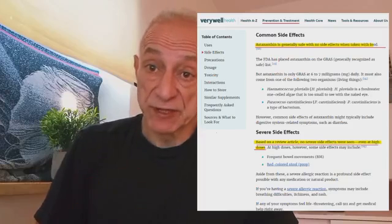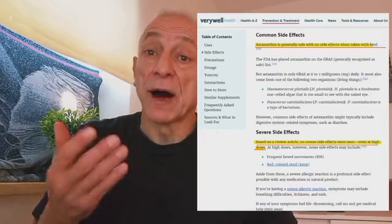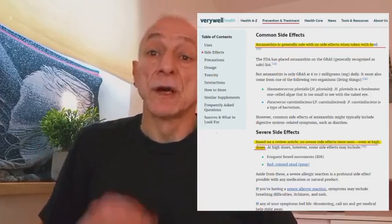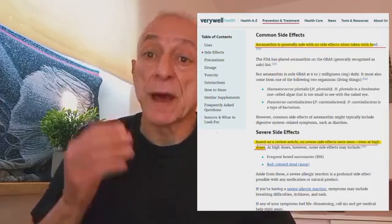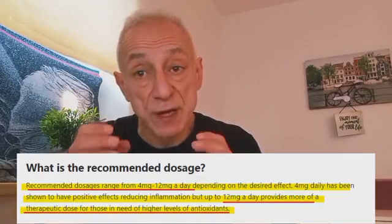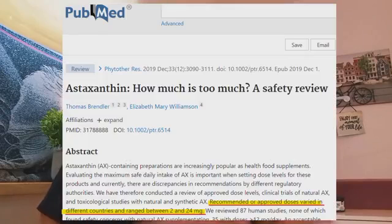Let's speak about side effects and dosage. Astaxanthin is generally safe if taken with food. However, as with everything in life, some people can have allergic reactions to it, especially at high doses, such as itching, difficulty breathing, and rashes. The optimal dosage varies, but based on available research, a recommended range of 4 to 12 milligrams per day is suggested. Different countries have recommended dosages within the range of 2 to 24 milligrams. It's important to consult a healthcare professional to determine the appropriate dosage based on your individual health condition.